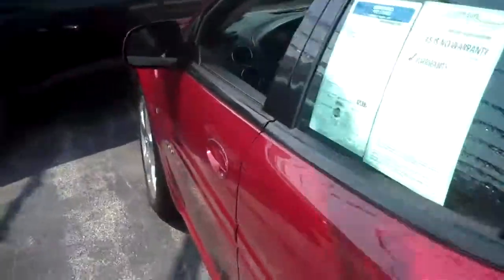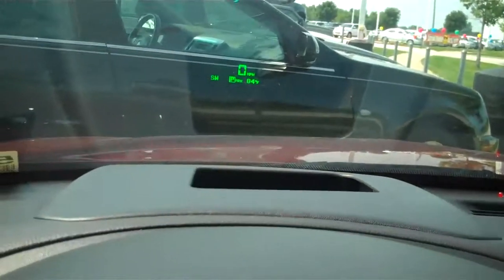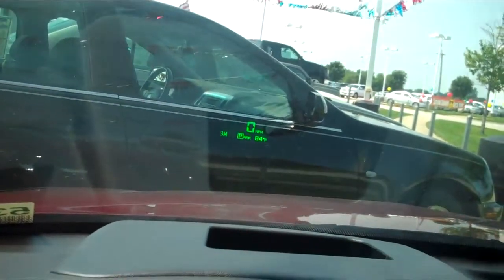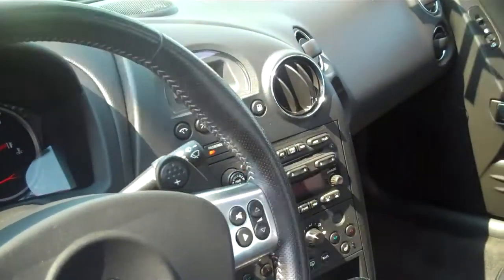Let me show you the inside of this car. There's your dash, and if you look really close here, you can see the green heads-up display in the windshield. Kind of nice, so you don't have to take your hands off the wheel, and you don't have to take your eyes off the road.